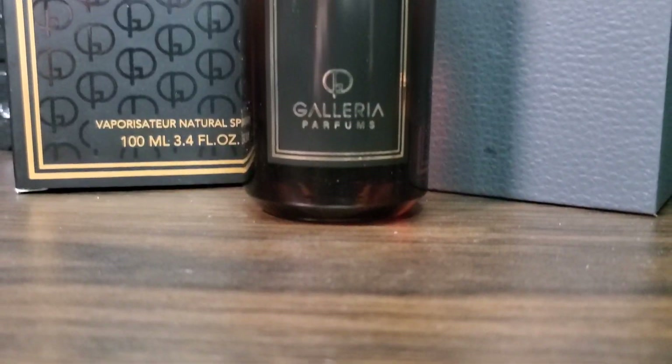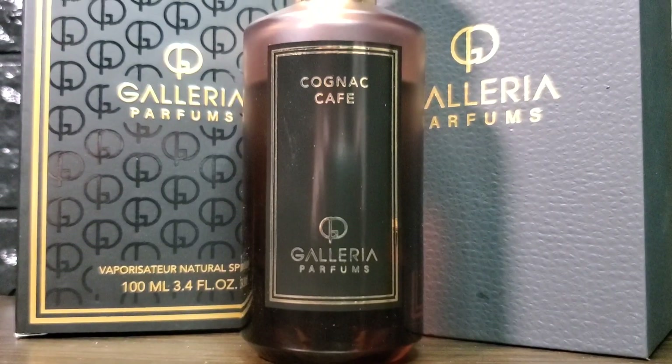This also lingers in the air really well, especially if you spray it on your clothes, so sillage is definitely not an issue here. It's not a very versatile fragrance — this will work best in cold weather environments, ideal for fall and winter. Wearing it on a high temperature day might get too cloying because of the sweetness.